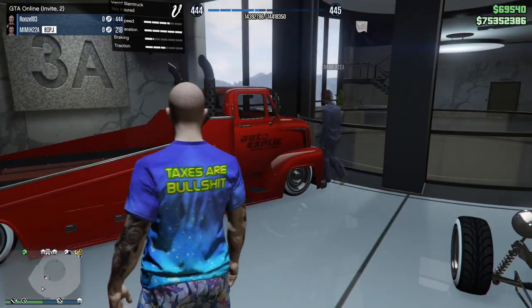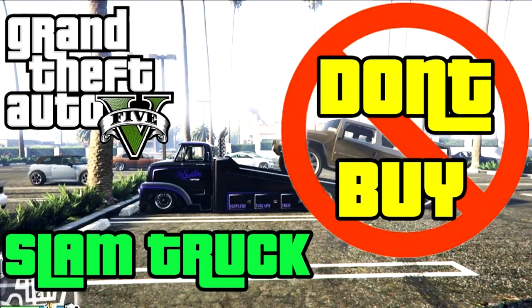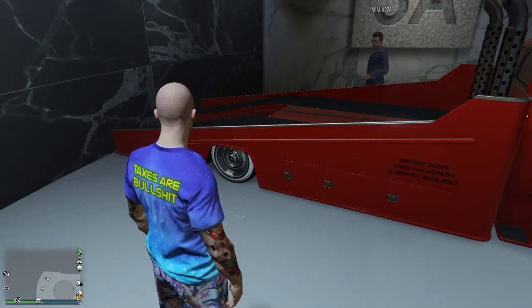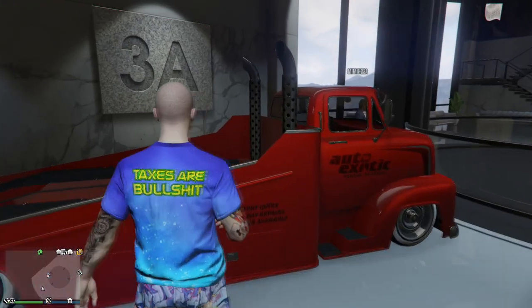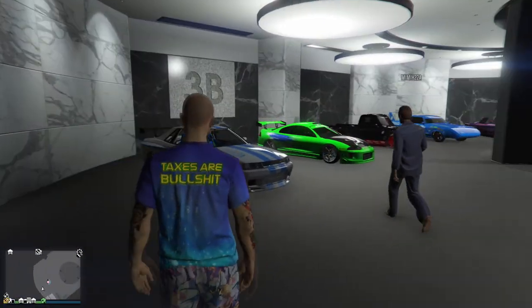Then we got the Slam Truck from the Cayo Perico update. I know it's got a lot of hate because it can't hold a car like it's supposed to, but it's still a beautiful truck. Starting off on the second floor, we got the Elegy Retro Custom.